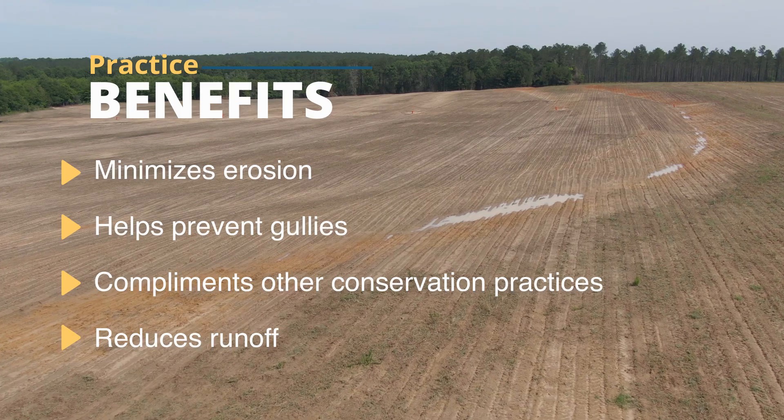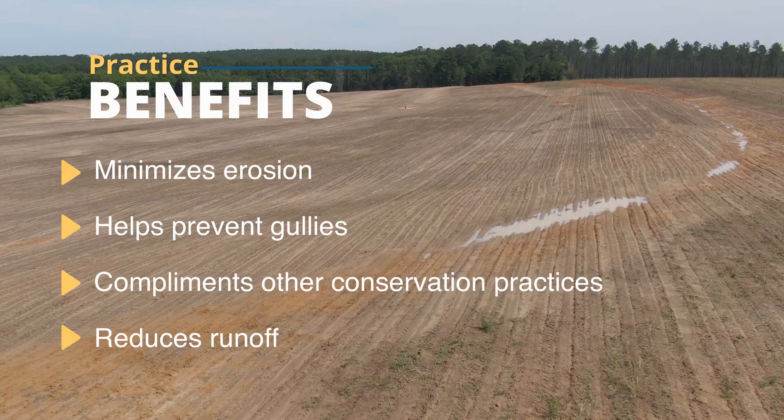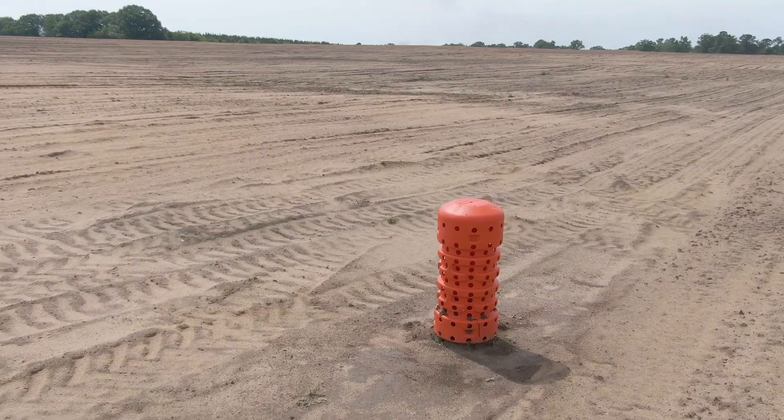The top benefit is soil erosion. You've got to keep the soil in place to make it productive. We're not blessed with a tremendous amount of topsoil here, so we have to keep what we have — and that's what terraces allow us to do.